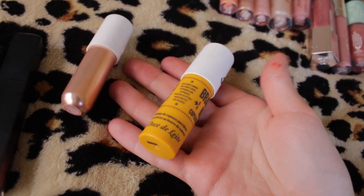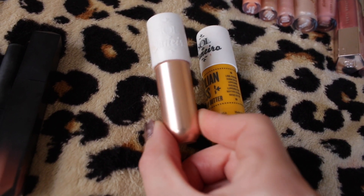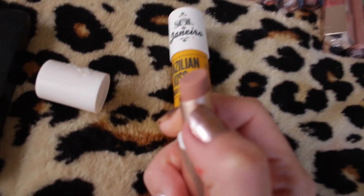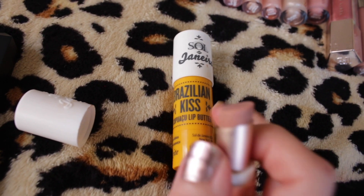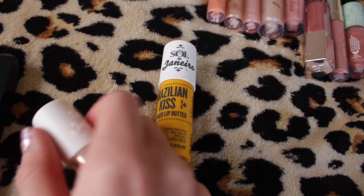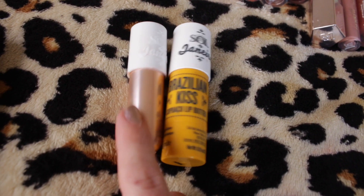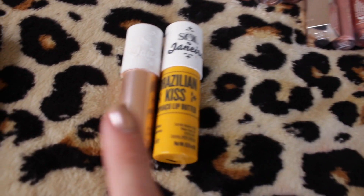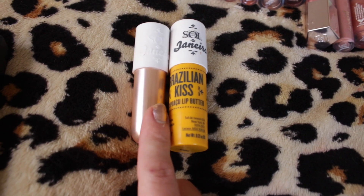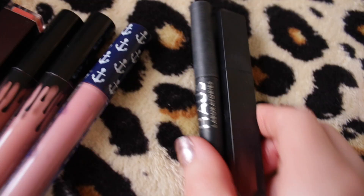These aren't really lipsticks, but I have two Sol de Janeiro lip butters — the original and a tinted one I got in a Boxycharm. The tinted one is supposed to give you a wash of color, however I find that it does nothing. It feels and smells exactly like the Brazilian Kiss one, but there's just no color. I'm not really mad about it because I didn't pay full price. But the issue is the original has twice as much product as the tinted one and I believe they cost the same amount. So if you're interested in either, go with the original — you get way more for your money.